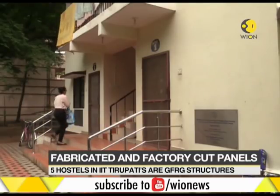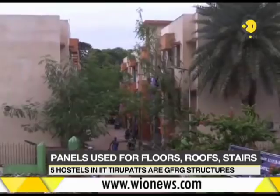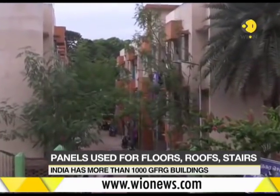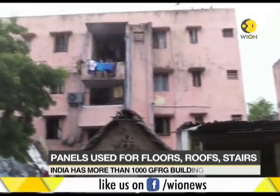The process is a tried and tested one. Hostels in IIT Tirupati and more than 1,000 homes in Kerala have been built using the same method. The structures are wind and earthquake resistant.